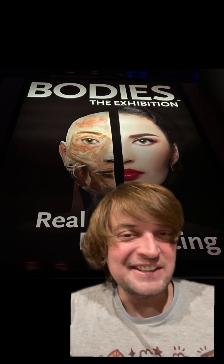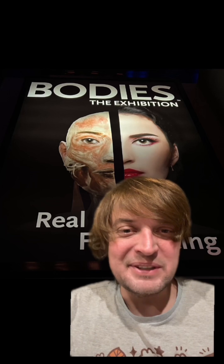I went to the Bodies exhibit today and I thought I'd show you some of the pictures that I think I can show you. But it is the Bodies exhibit, so look at your own peril.